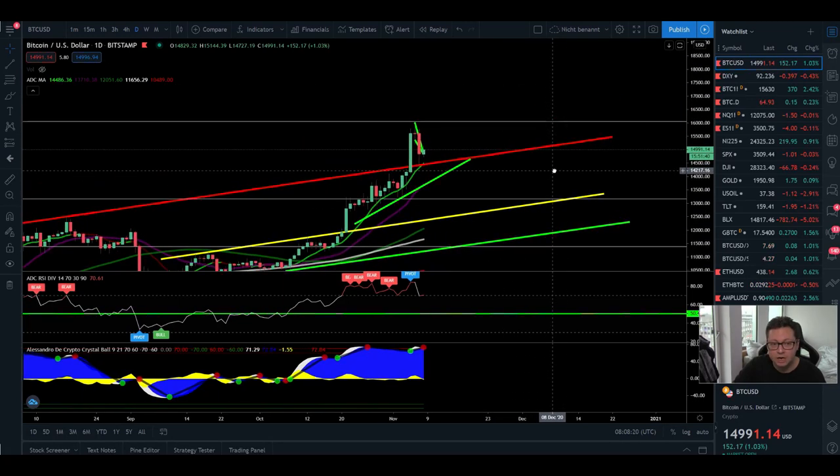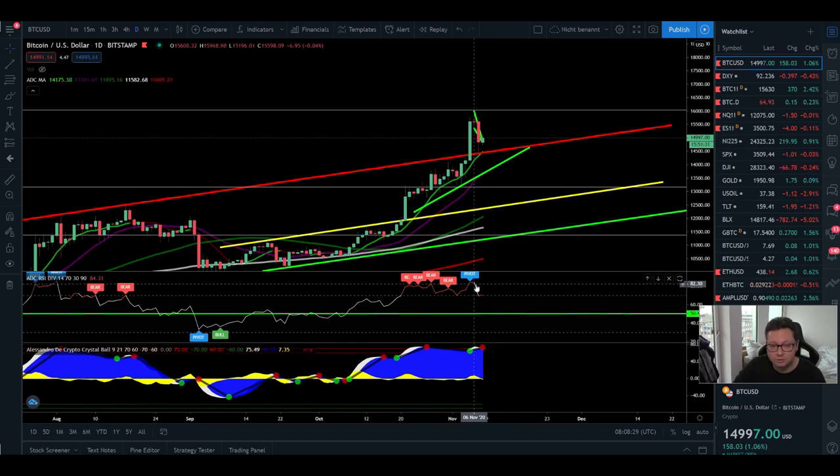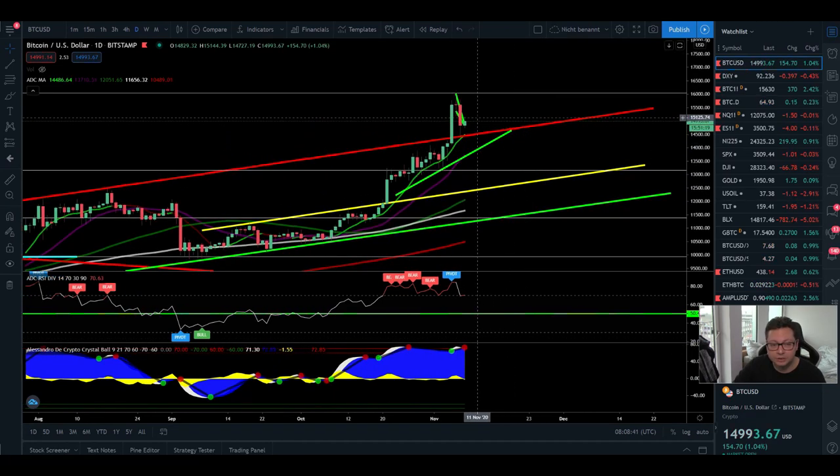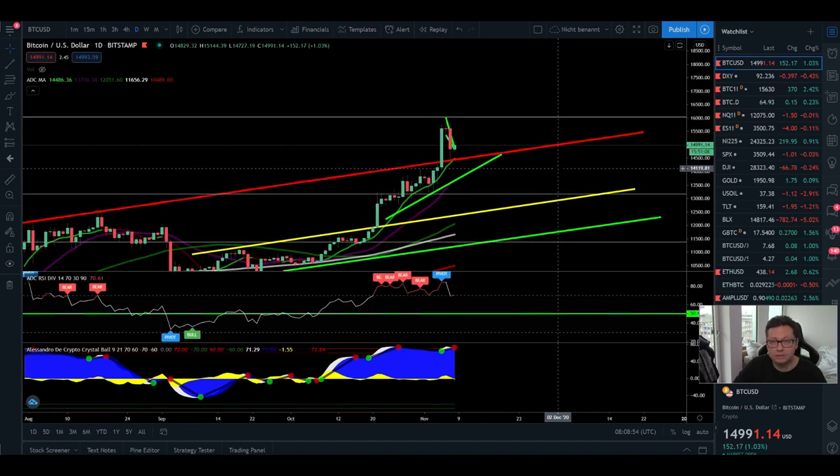Before we maybe bottom again and start the next parabolic run to the upside, we also got another sell signal in the daily time frame. The RSI is cooling off, so if this sell signal gets confirmed — it's not yet confirmed — we could start such a correction. In that case, my targets would be first to reach the 20-day MA right here at $13,500, and then potentially $12,200 before Bitcoin gears up for another big move to the upside.